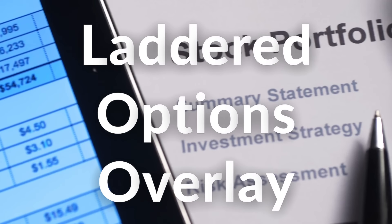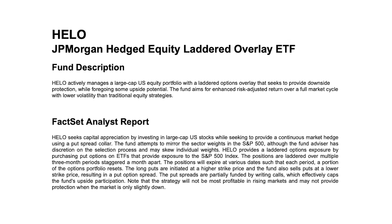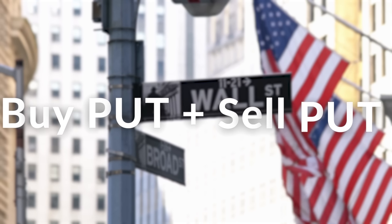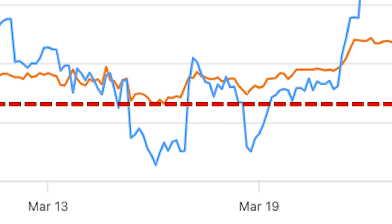So what does laddered options overlay mean? Let's break down the description piece by piece — it is not as complex as it sounds. First, the fund seeks to provide capital appreciation by investing in large-cap US stocks. But then the fund looks to provide a continuous market hedge by using a put spread collar, which is made up of two components: the put spread and the collar. A put spread is when an investor buys a put option and simultaneously sells a put option — think of this as the part that restricts downside swings. These put options have different strike prices. So what this fund does is purchase a put option that is out of the money and then sell a put option that is further out of the money.